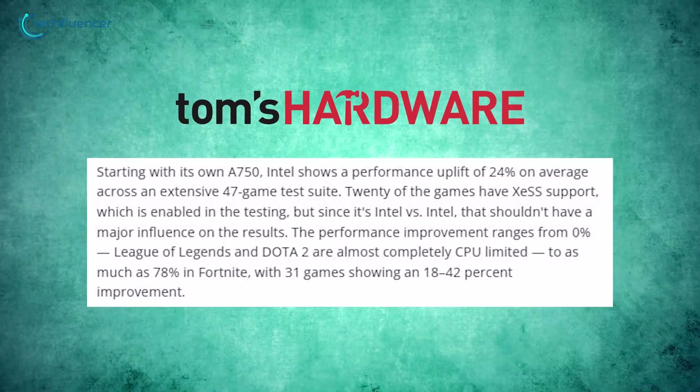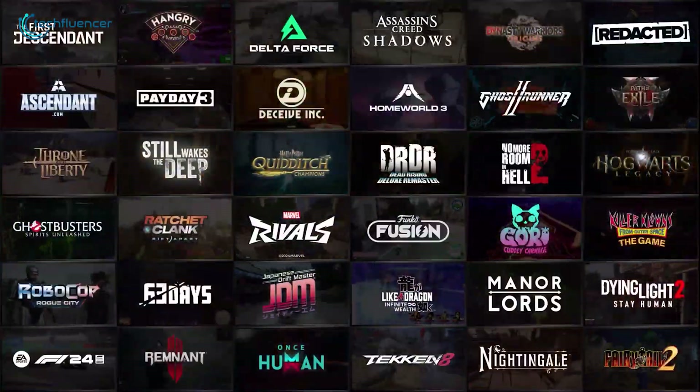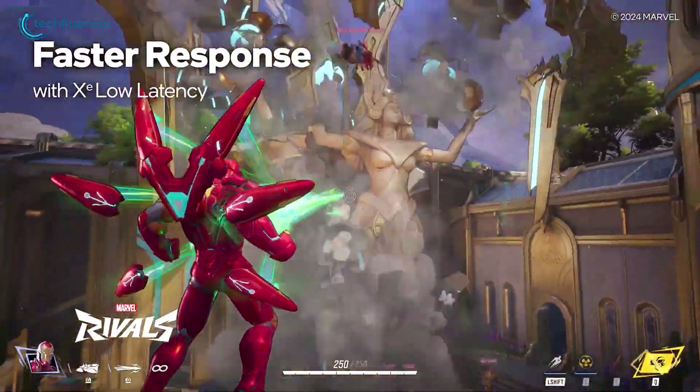Some games, like League of Legends, didn't see much difference, but Fortnite had a massive 78% improvement. For most games, the performance boost was in the 18% to 42% range.